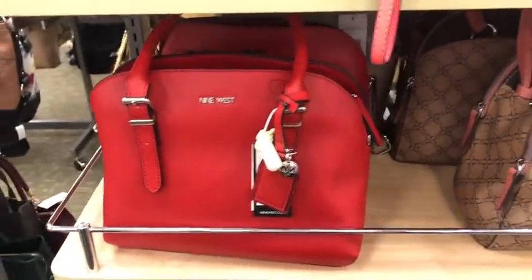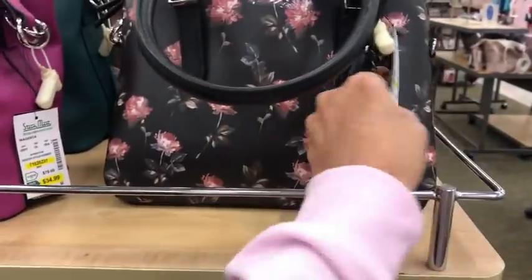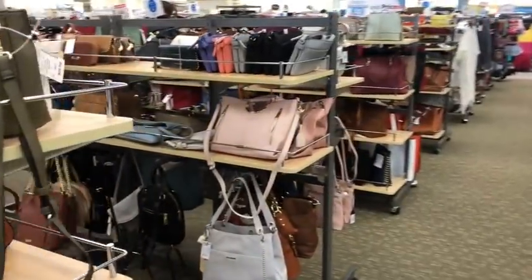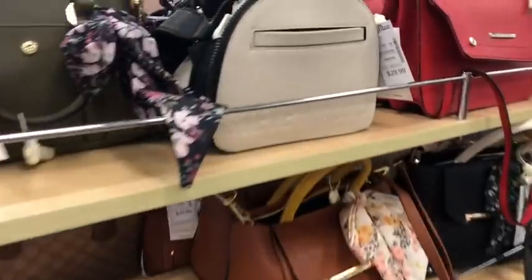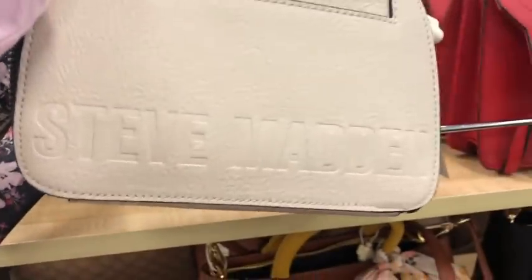Nine West, $40 for Nine West. This one's pretty with a little floral for $40. Lots and lots of bags here. This one is Steve Madden — little top handle crossbody. So Steve Madden right there.